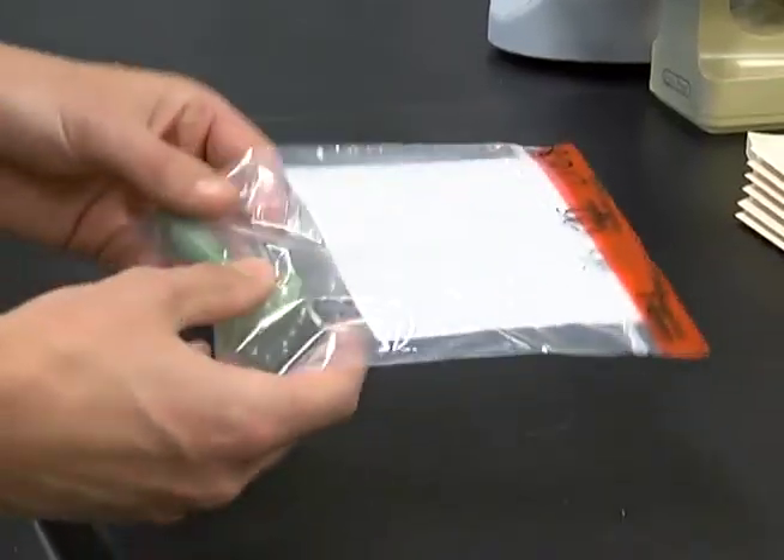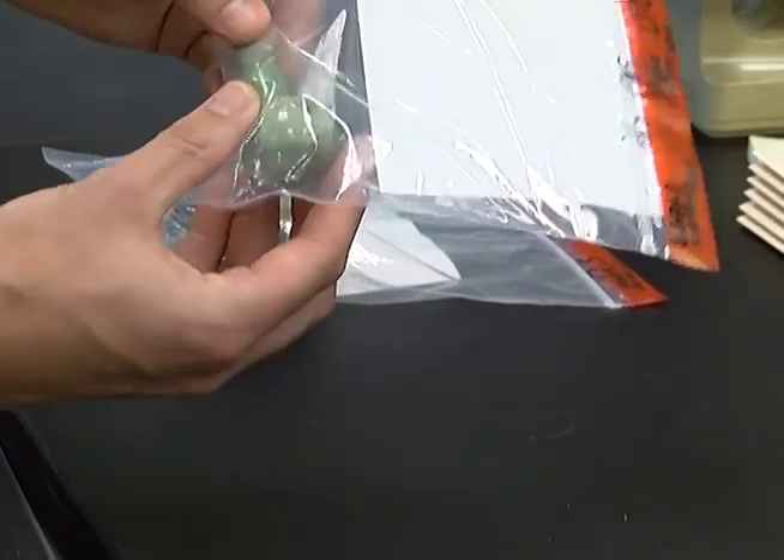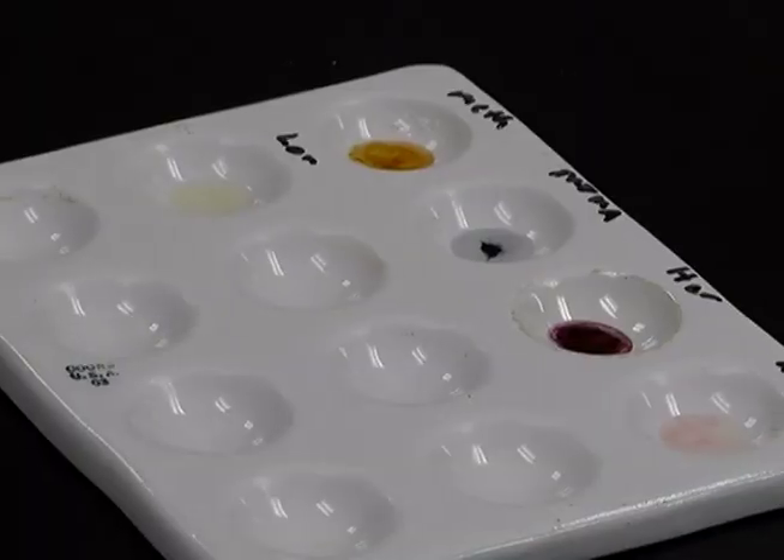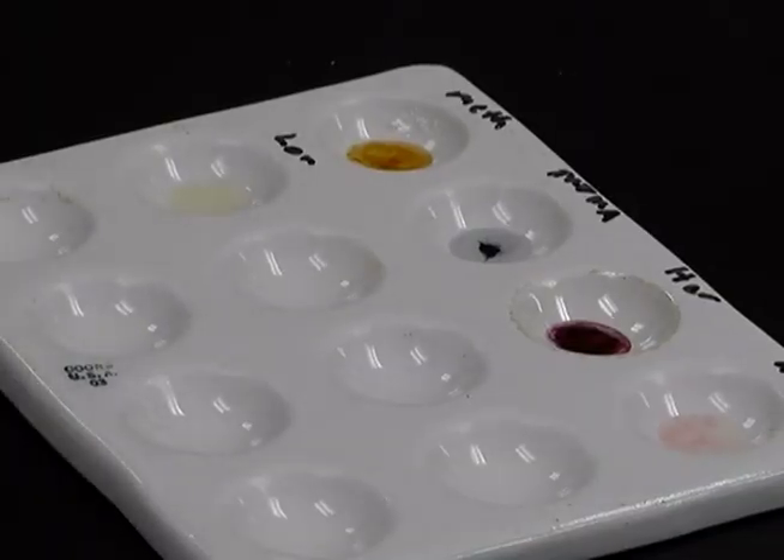Scientists also test various drugs and pills that come in as evidence — sorting them, counting them, documenting all the imprints on them, and then testing to confirm what the content of the pills are.